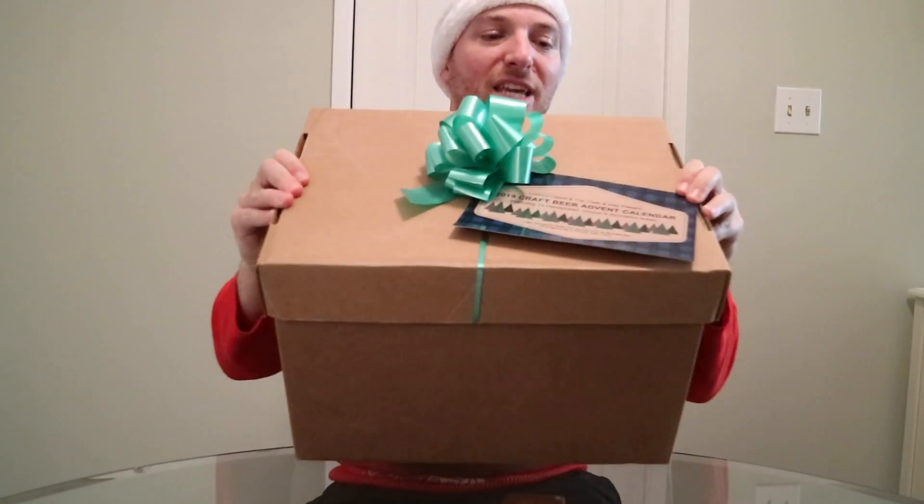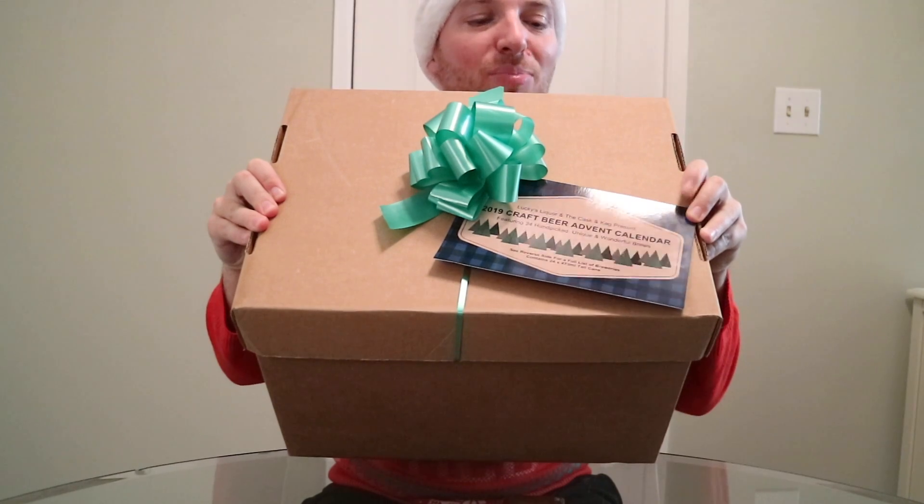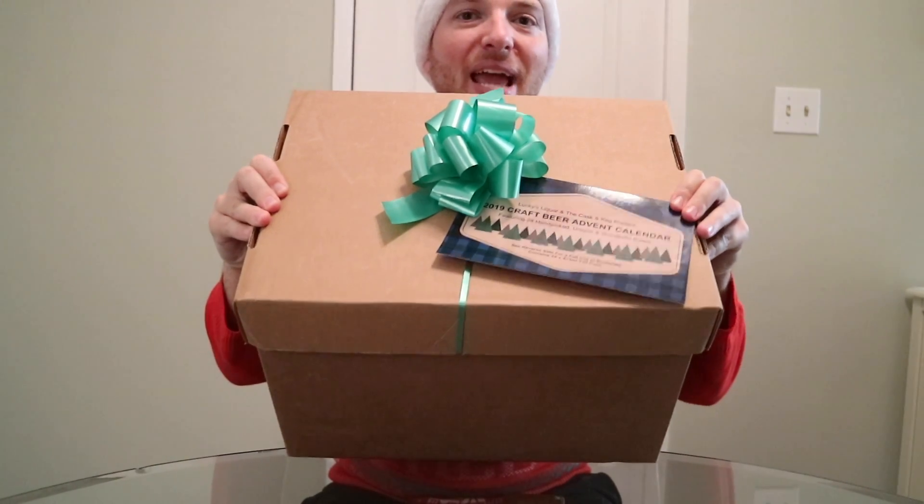I was watching my niece open her advent calendar — she has ones with chocolate, candy, little toys and stuff, and she opens one every single day up until Christmas. So I happened to be at the local liquor store the other day and I picked this up. So what we're gonna do is we're gonna do one a day. Basically what it is is 24 different cans of craft beer — an advent calendar.